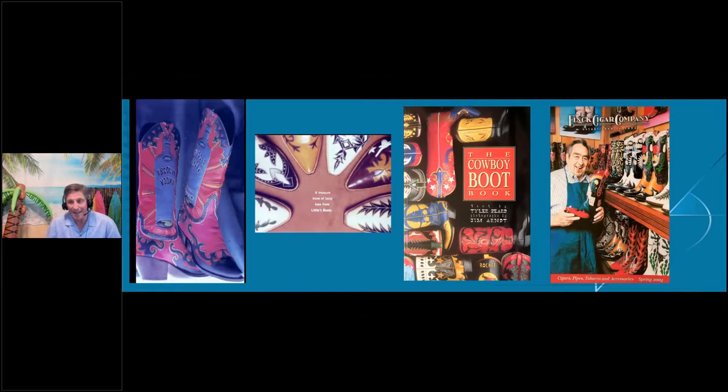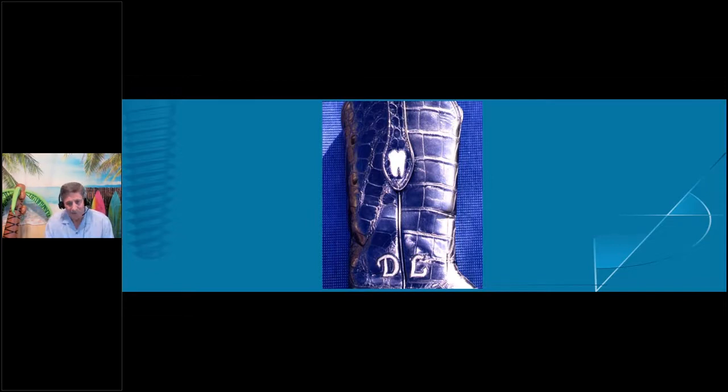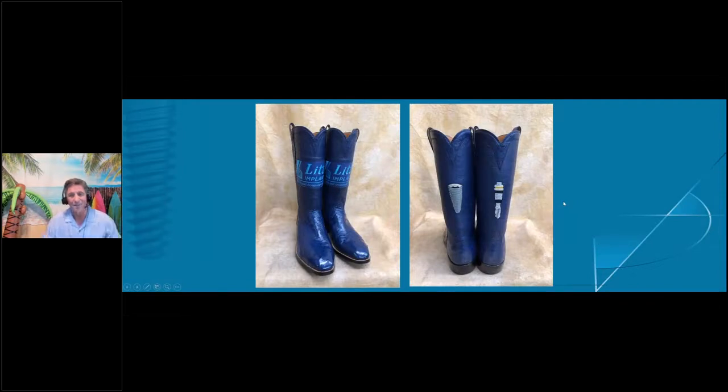My dad was a custom bootmaker, and the family business is 100 years old — that's how I put my way through school, selling boots on commission. When I graduated from dental school, the workers made me boots with a tooth on them. My dad used to tell everybody that his son really wanted to be a bootmaker, but he just didn't have the hands for it, so he became a dentist instead. My progression of boots — first with my office logo, then with our original implant, and now my favorites have the logo on the front and the drill and implant on the back. Even in Cancun, I take my boots with me.